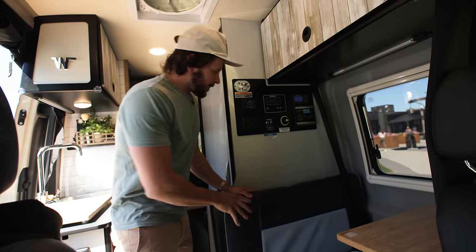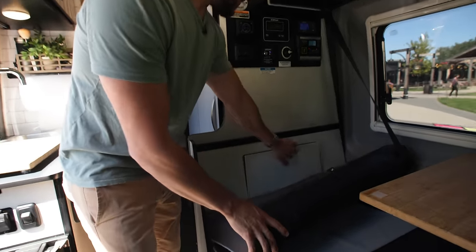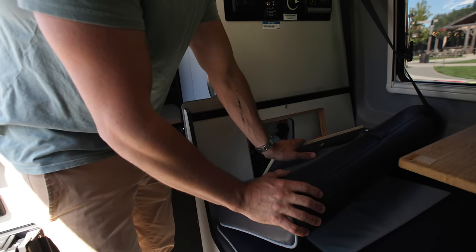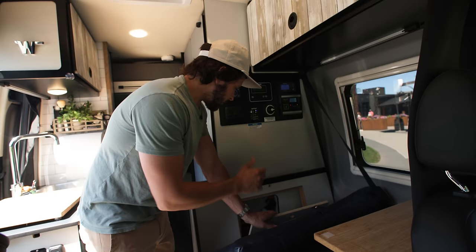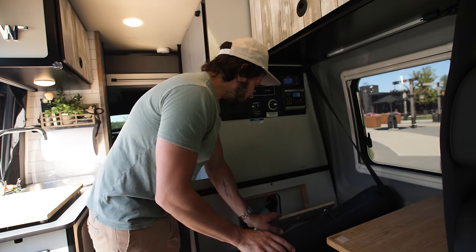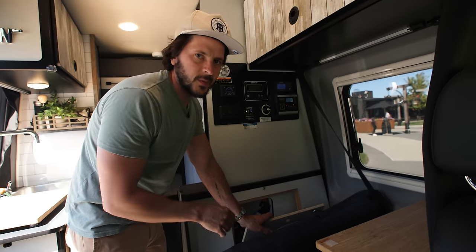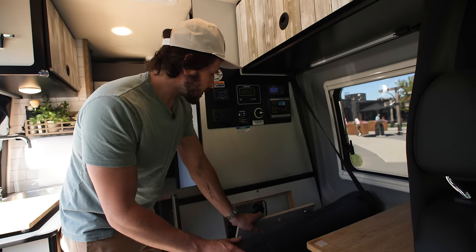One of my favorite little nooks in the van is this guy here—it's kind of like a secret compartment, secret storage control center. Got all my bear spray, all my life safety gear in there, a couple of medical wraps and things like that in case things go wrong. It's that secret compartment where we keep all our stuff hidden behind the seat.